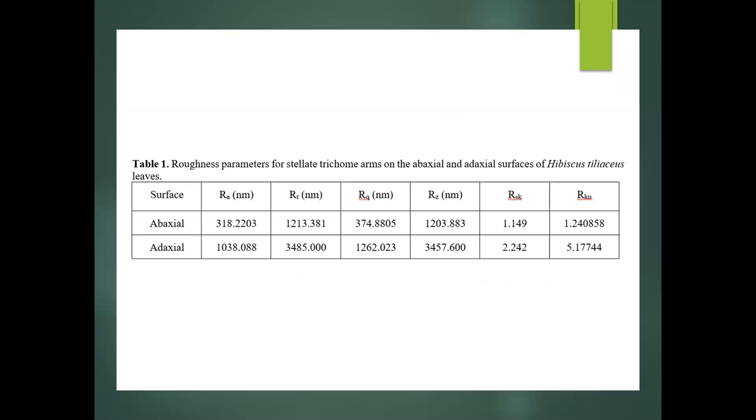Table 1 presents a summary of the roughness parameters comparing the stellate trichome arms on the abaxial and adaxial surfaces of fresh H. tiliaceus leaves. This comparison is relevant as it provides information on how differences in wetting behaviors between the top and bottom sides of the leaf can be explained by variations in surface roughness or topography resulting from the presence of micro and nanostructures. Roughness parameter values are consistently larger for the adaxial stellate arm compared to the abaxial stellate arm.